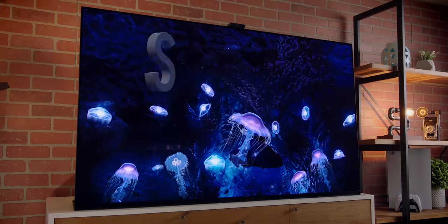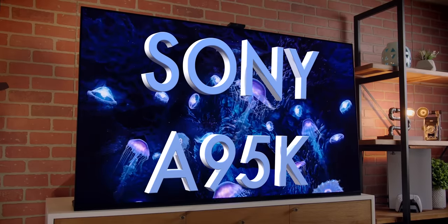I've done videos on both of these sets talking more about the technology — links are down below. But this is just a comparison to see both sets side by side. It's a rare opportunity, but also a chance to set them up the way I would in my house — in dark environments, in light environments — and then trying out-of-the-box settings and then tweaked settings to help decide which one is going to be better for my situation.